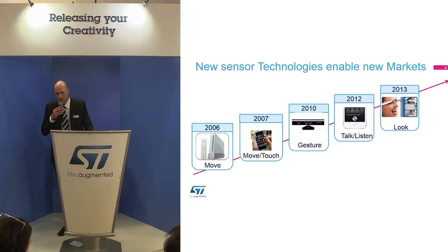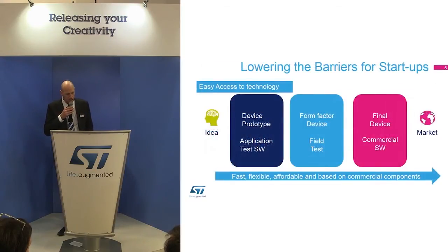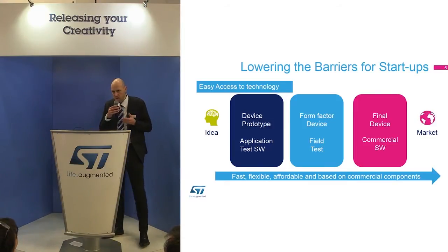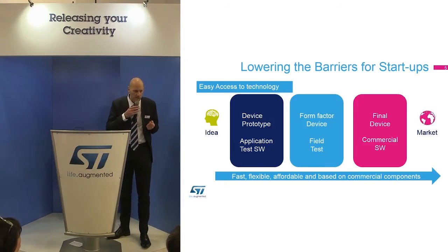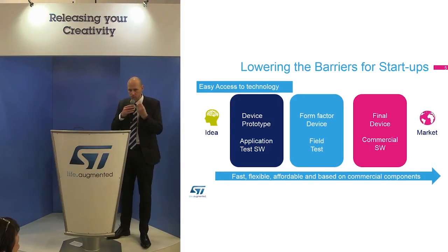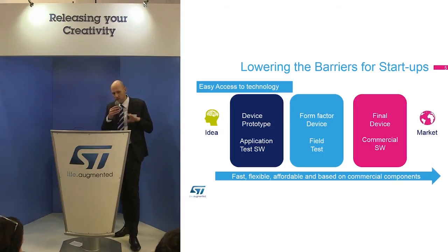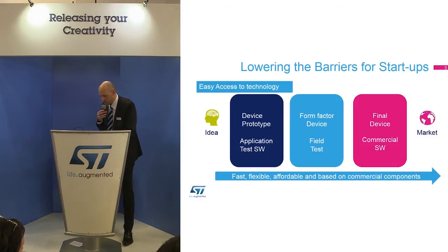What is also important for us at ST is to help startups and small companies go to market. They have an idea and want to go to market very fast, and we want to help them innovate and get to market quickly. For device prototyping and software, we bring all the building blocks and provide the technical support to get there.